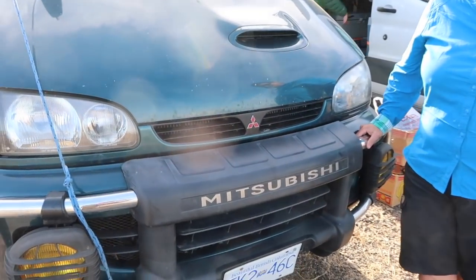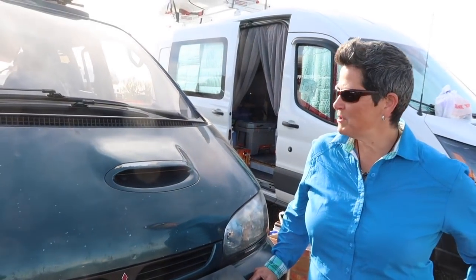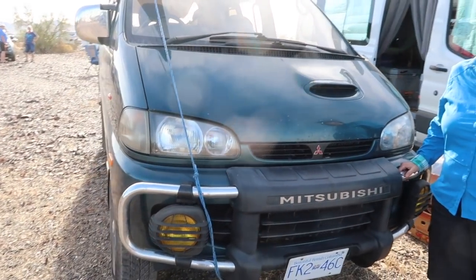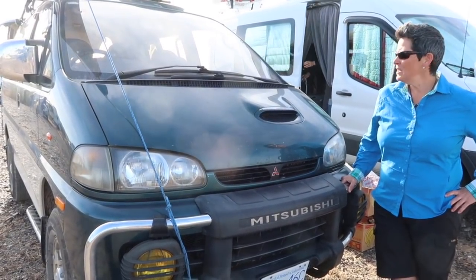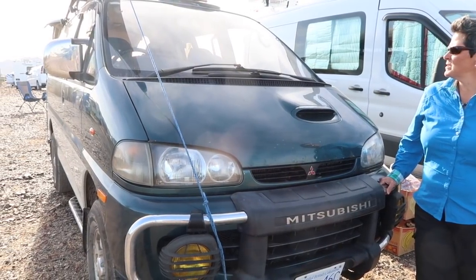This is a 1996 Mitsubishi Delica and it was imported from Japan, so it's a right-hand drive, diesel engine, 4x4 — a great vehicle for this area. I actually bought it for the winter in Canada and for the snow. It's got great clearance and pretty much can go anywhere.